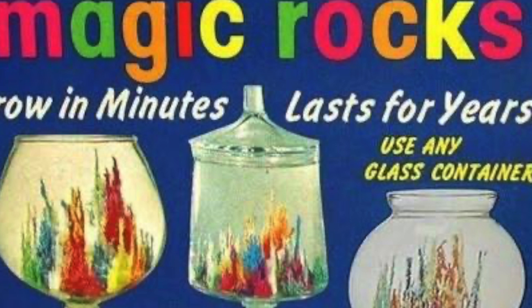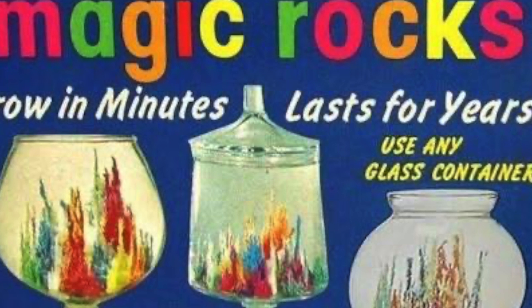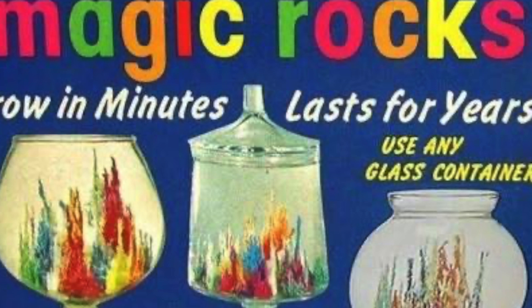Executives at the toy company were worried about this arrangement. What if something should happen to the Inglesbys? No one, not even the people at the company, knew the formula for coloring the rocks. If the brothers should die, the formula would die with them.